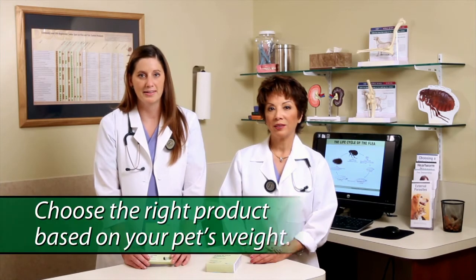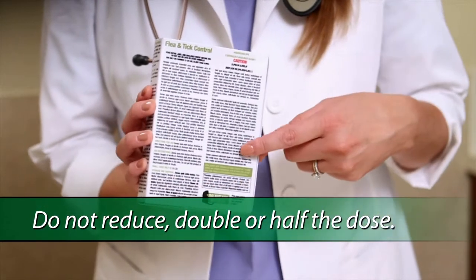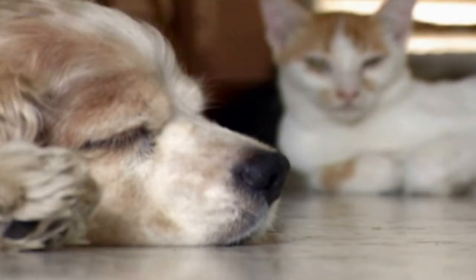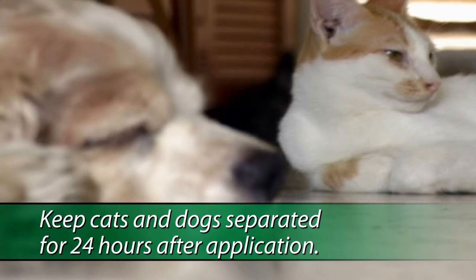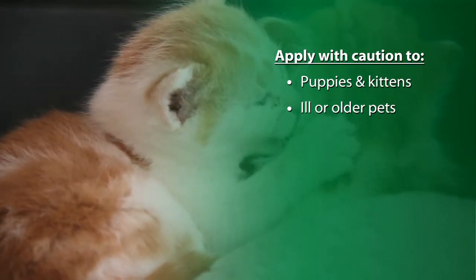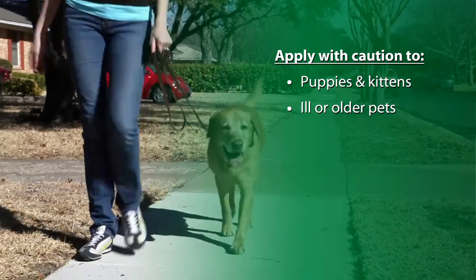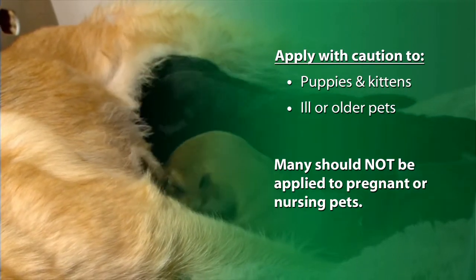To avoid possible adverse reactions, apply the product as directed by the label. Topical preventives can be applied in a variety of ways — you'll find the correct application method in or on the package. For homes with both cats and dogs, be sure to keep them separated for 24 hours after application to ensure the product is not transferred between pets. Use caution when applying preventives to very young kittens, puppies, or pets that are ill or older. Many products should not be applied to pregnant or nursing pets.